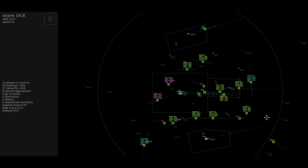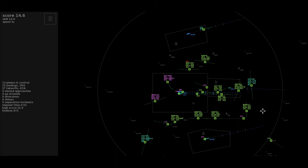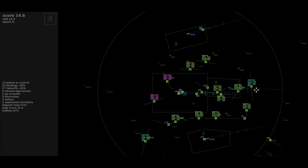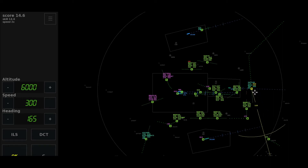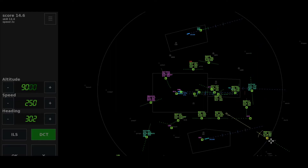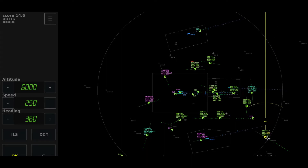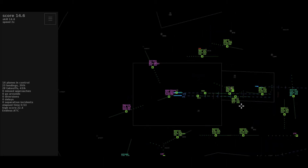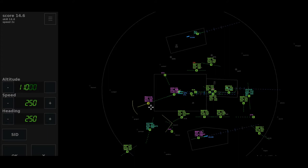Descend to altitude 5,000 feet, Speedbird 720 Tango. Heading 250, cleared ILS 27R, New Zealand 5-9-4. Speedbird 3317 Heavy. Right heading north, descend to altitude 6,000 feet, Speedbird 3317. Roger, maintaining the heading, climb flight level 110, Avianca 1236.